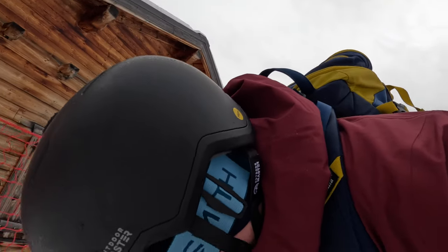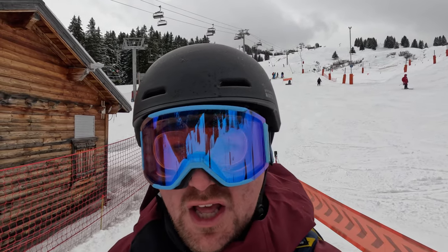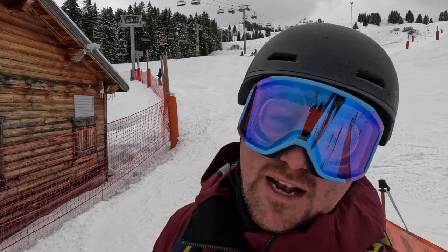And we're here at the lift. Thoughts on Smith's ChromaPop — really nice for these low light conditions, absolutely beautiful. But let's see how it compares to one of the other lenses.